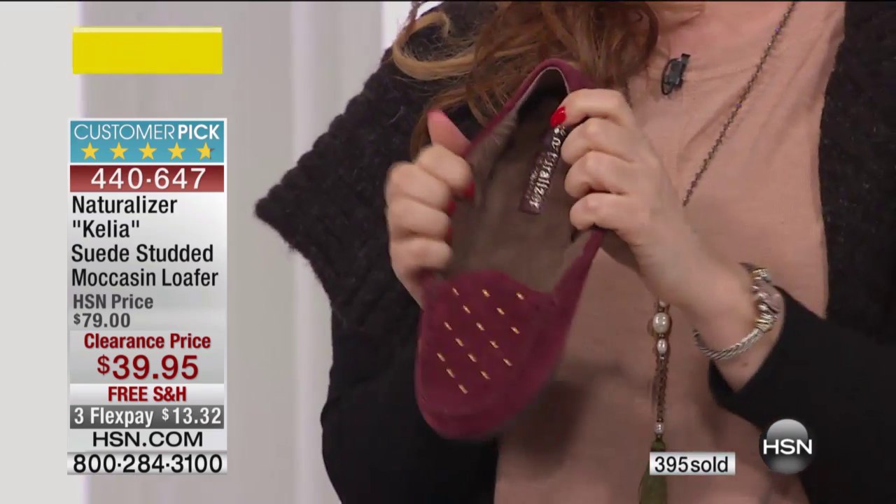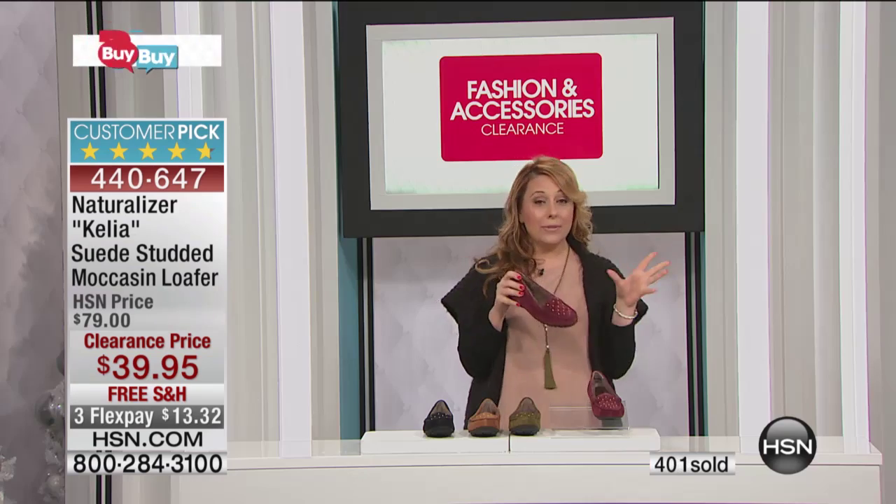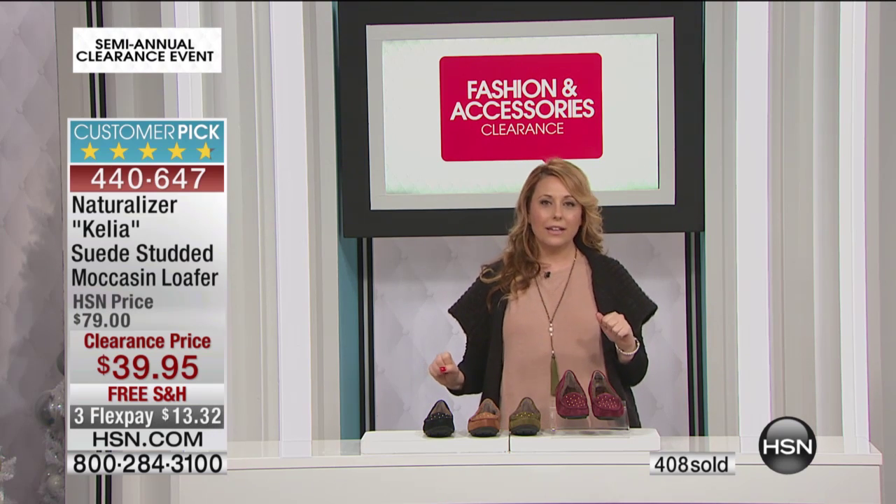Almost 400 are gone — you made me so happy! Item number 440647, free shipping and handling, $13.32 to get home. We've got more — I can see Colette in the wings wearing a pair too!